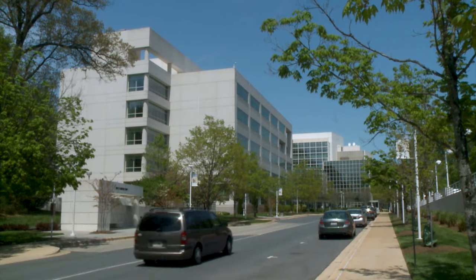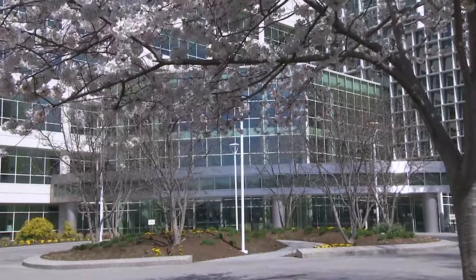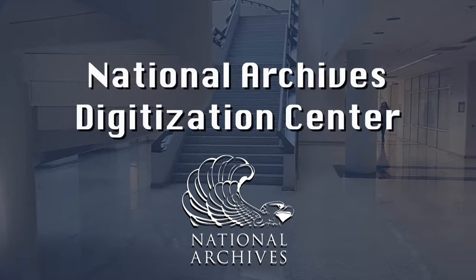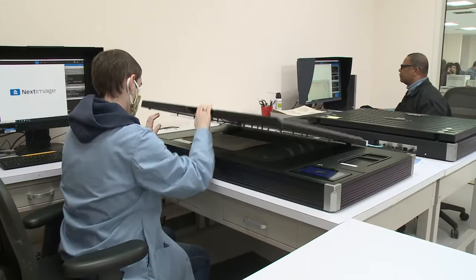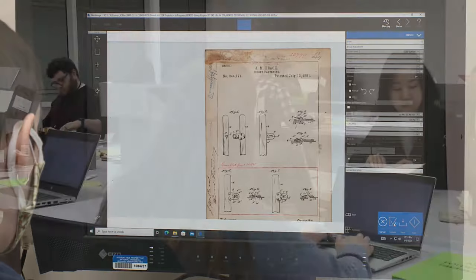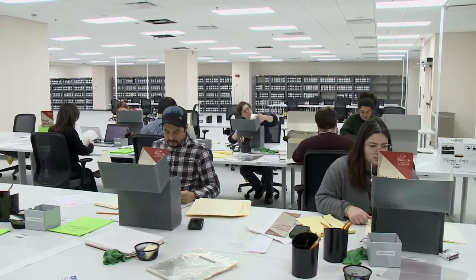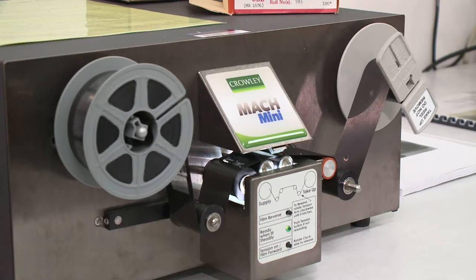The National Archives and Records Administration established a state-of-the-art digitization center at the National Archives at College Park, Maryland, to support the agency's continuing commitment toward meeting our strategic plan goal of increasing public access to records through digitization and online delivery. The new digitization center enables the digitization of large volumes of textual, photographic, and microfilm archival records.